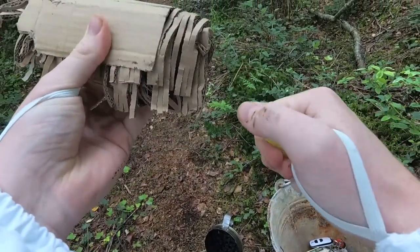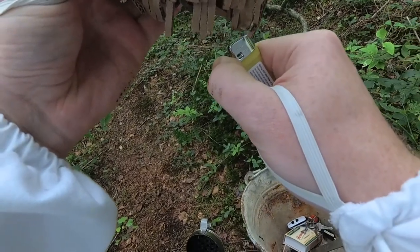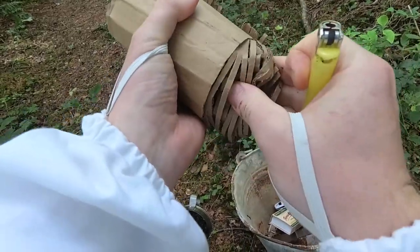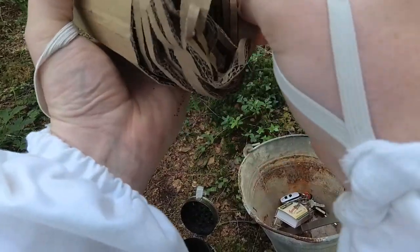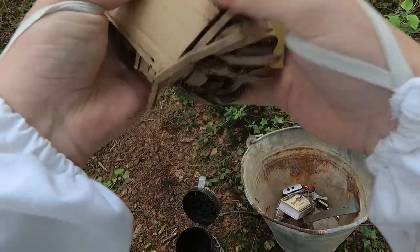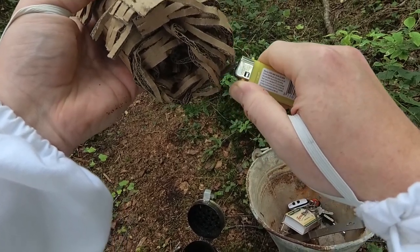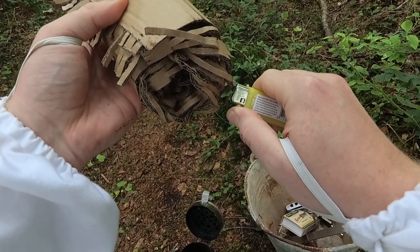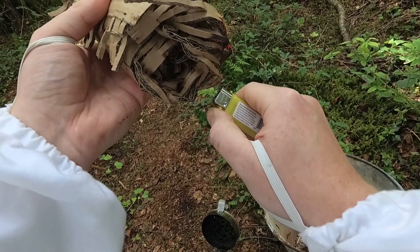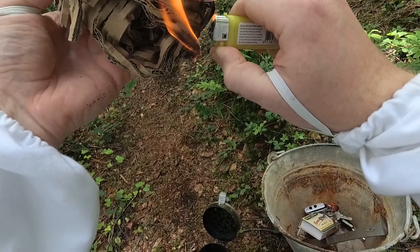Before that queen hatched out, what we did was we moved that whole frame into my hive, and so eventually that queen hatched in my hive. She started laying eggs — I checked her about a week ago and there were eggs being laid. I found the queen and I marked her, so she has a little yellow mark on the back of her thorax now. That means we should be able to find the queen today.